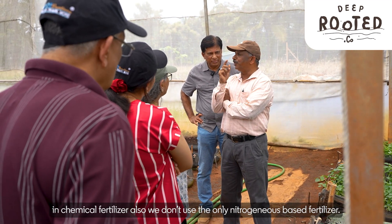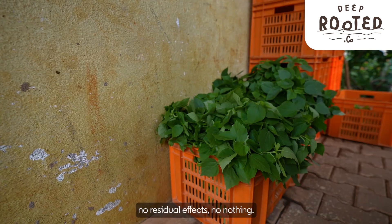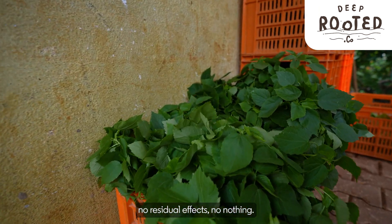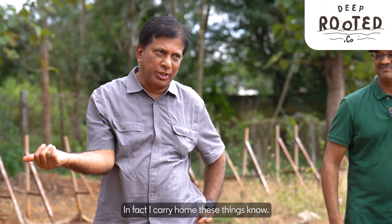In chemical fertilisers also, we don't use only nitrogen-based fertiliser. 100% assured — rest assured. No pesticide, no pesticide residual effects, nothing. In fact, I carry these home myself. Even if you pay today, you can use it tomorrow.